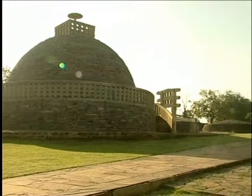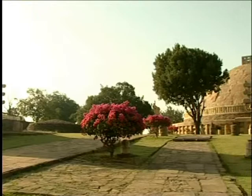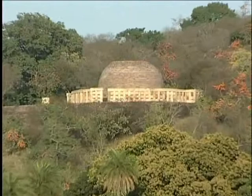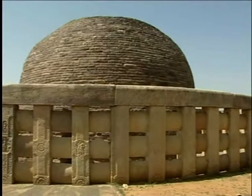At Sanchi, on a low hill close to Vedisha, are the finest surviving early Buddhist stupas. Halfway up the hill is a stupa which contains the remains of prominent Buddhist teachers of the Maurya period. The Vedika made around the stupa dates to around 100 BC.